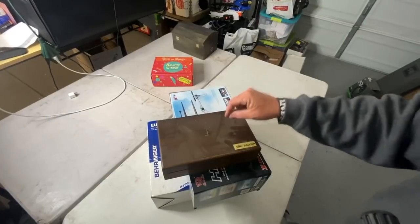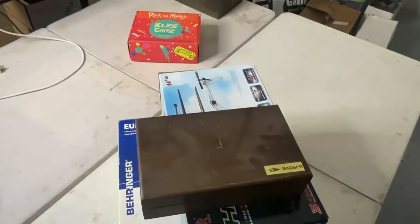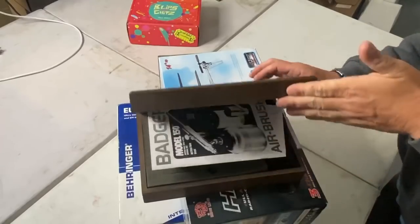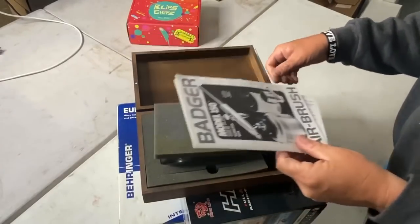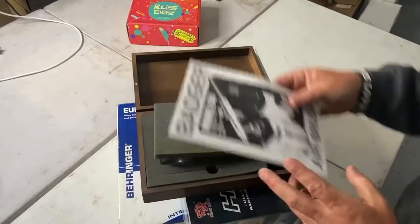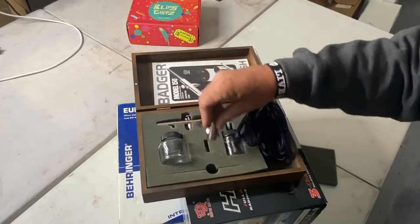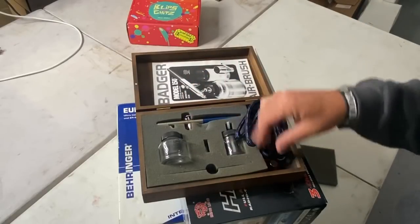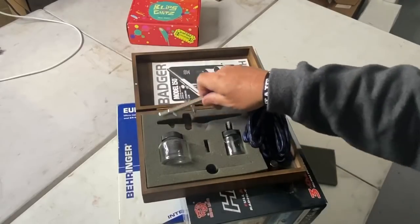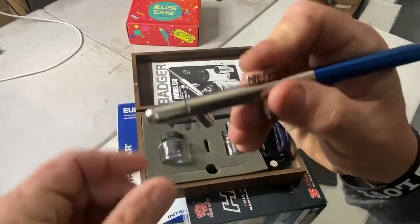This was in the front covered in dust — see the fingerprints are on there because of me. There were no fingerprints before, but somebody had been in this storage unit at some point and then walked away a long time ago, because of the level of dust. We got a Badger Model 150 — that's nice, this might actually be a good one.